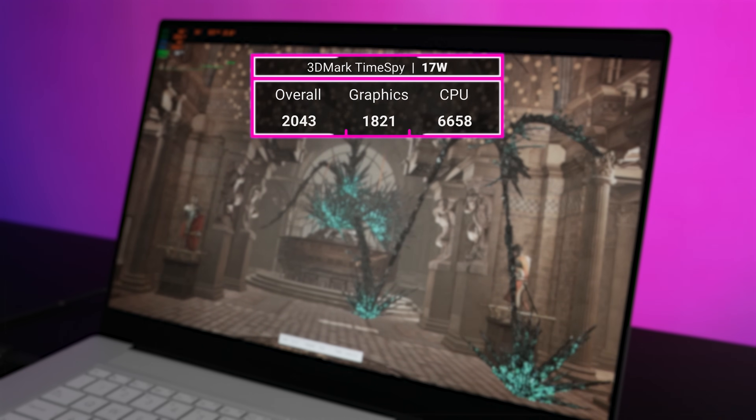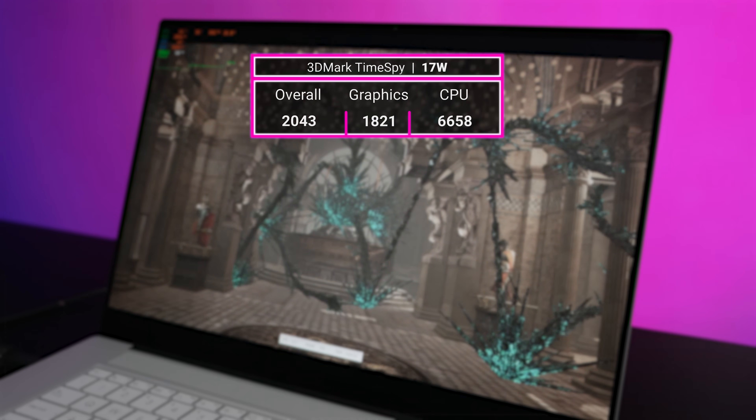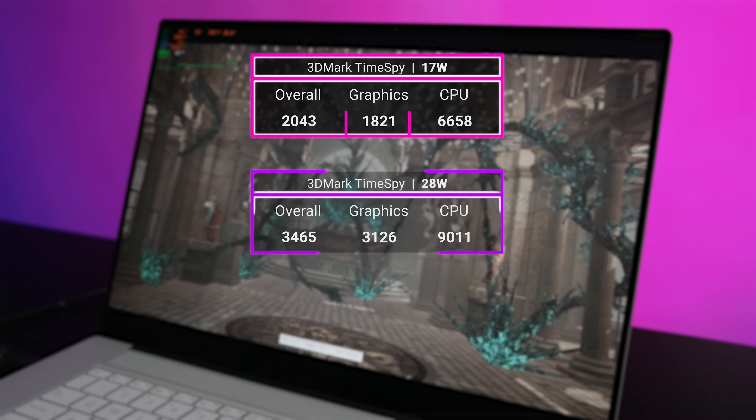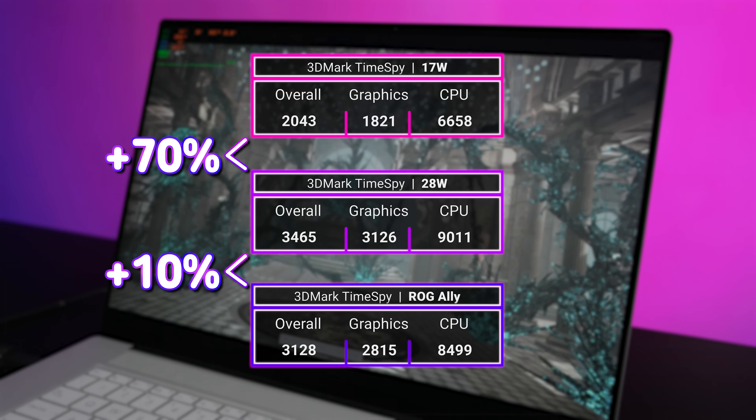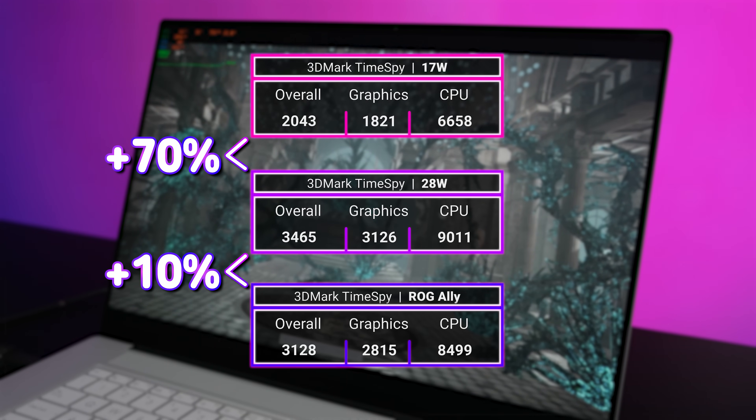Starting with 3DMark Time Spy, we can see the 17 watt mode really chokes the 880M. Jumping up to 28 watts nets not only a 70% boost to the graphics score, but also a 10% lead over the ROG Ally. And while those numbers are cool in theory, it's not an actual practical measurement of gaming performance.